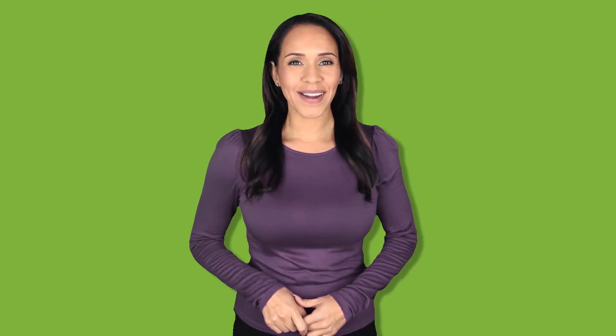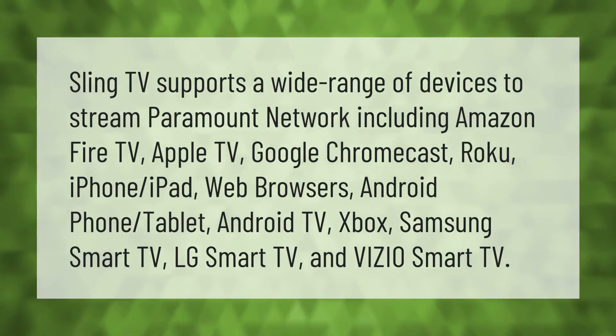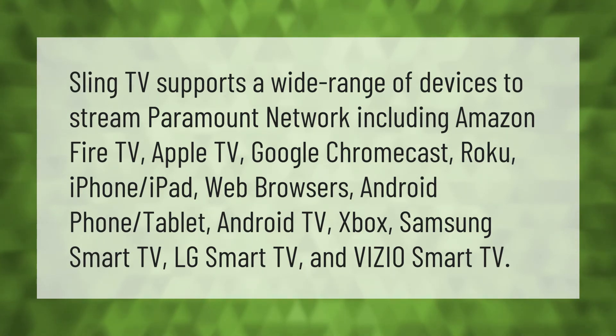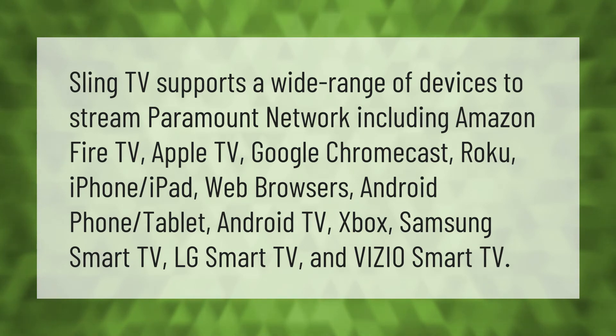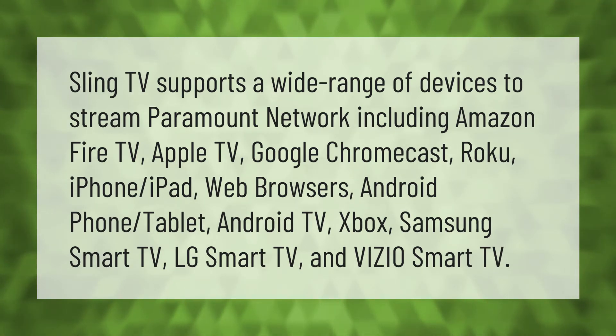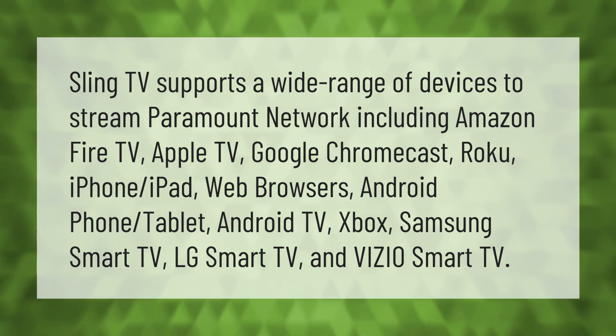Sling TV supports a wide range of devices to stream Paramount Network, including Amazon Fire TV, Apple TV, Google Chromecast, Roku, iPhone, iPad, web browsers, Android phone, tablet, Android TV, Xbox, Samsung Smart TV, LG Smart TV, and Vizio Smart TV.